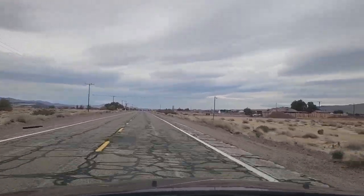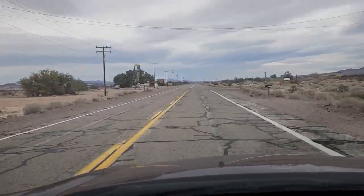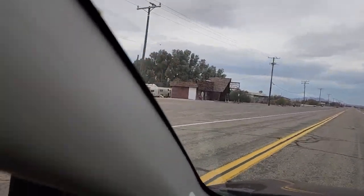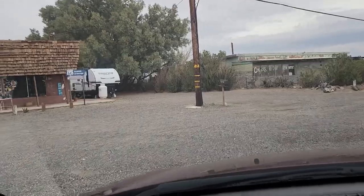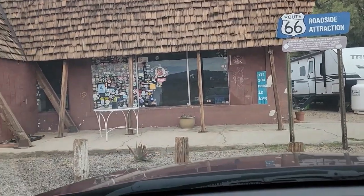I love this type of drive. You'll know you're on the right road — as we pass by here's an old motel. And this is the old Baghdad Cafe, a Route 66 roadside attraction.